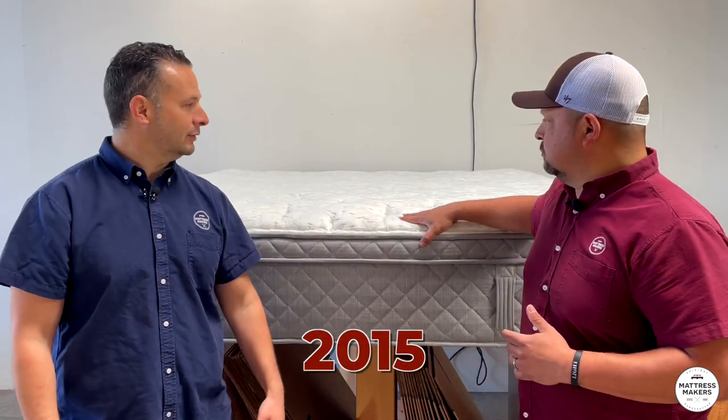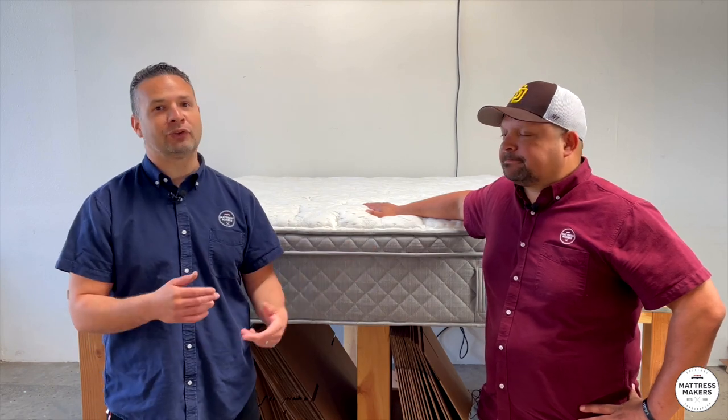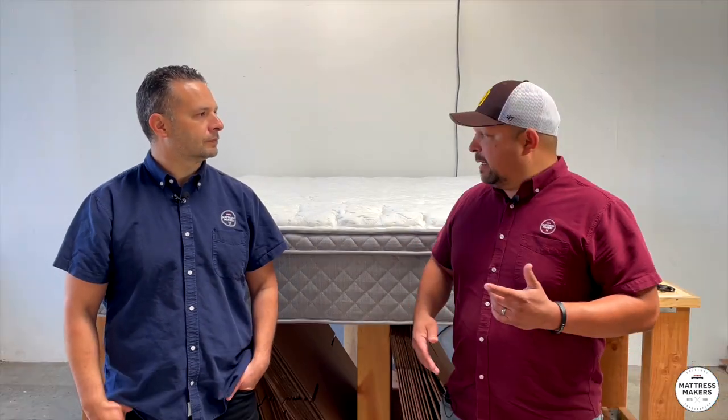A customer had this one — they actually bought it in 2015, so they've had it for a while and it's still in pretty good shape. It became too firm for them. The comfort has changed and they started getting some pressure points. But our bodies change over time — that's eight years. They needed to go softer, and this wasn't providing that pressure relief for them anymore. It doesn't mean it's a bad mattress.